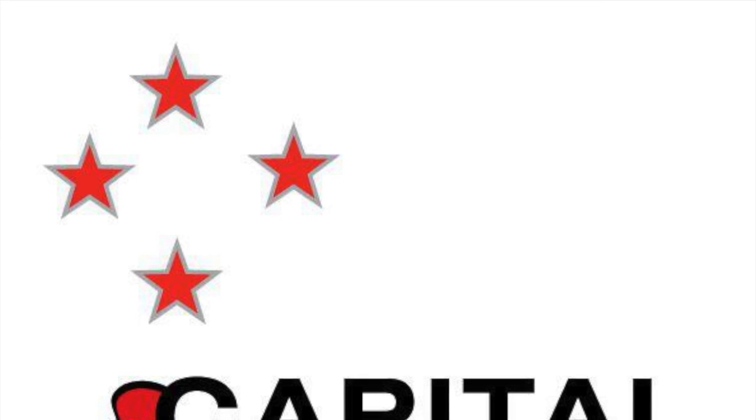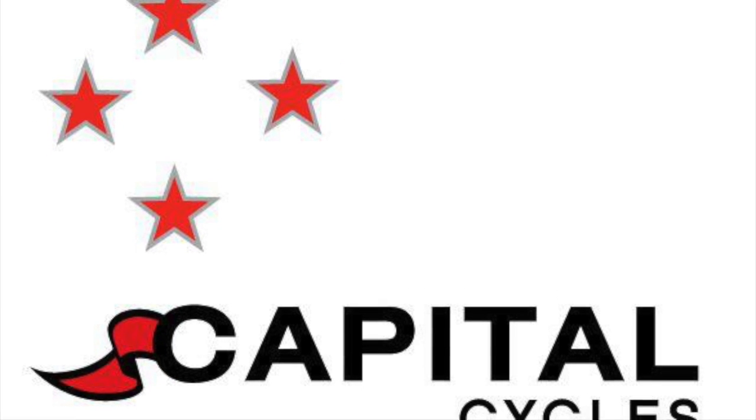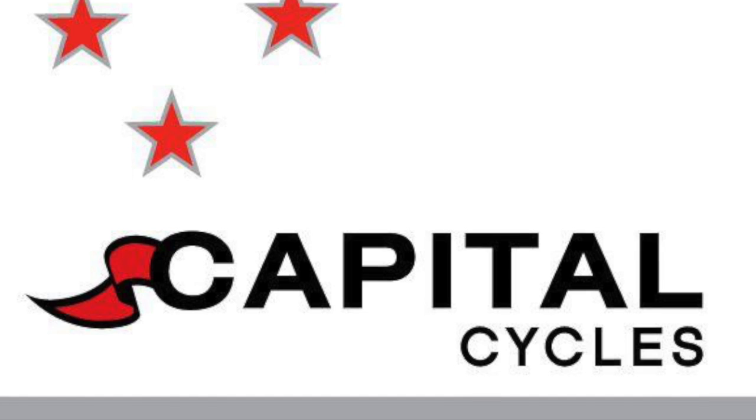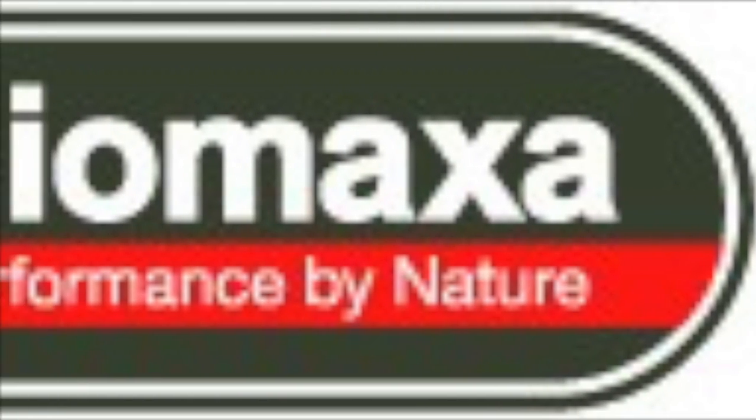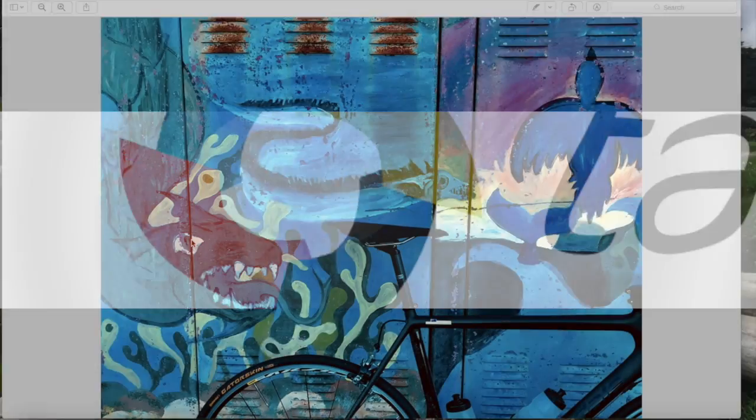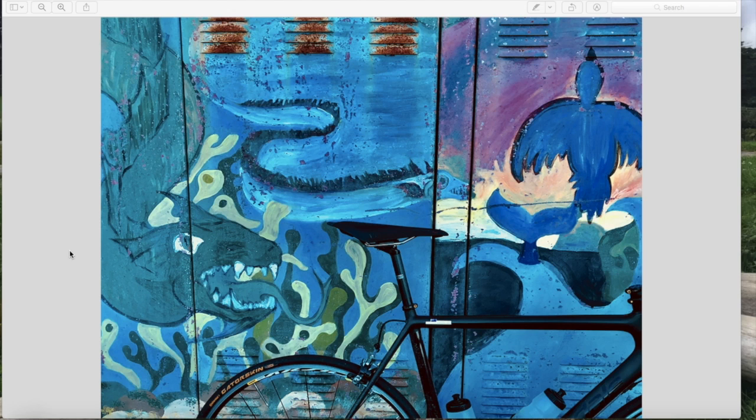Hey guys, this is FASTA24 brought to you by FitLab, Tailwind Nutrition, Biomax, and Capital Cyclist. If you're a cyclist and you want to go faster, let's giddy up.